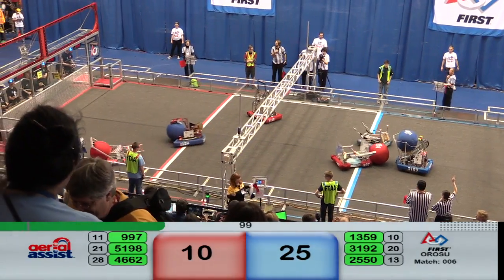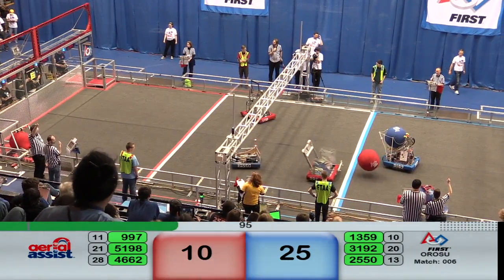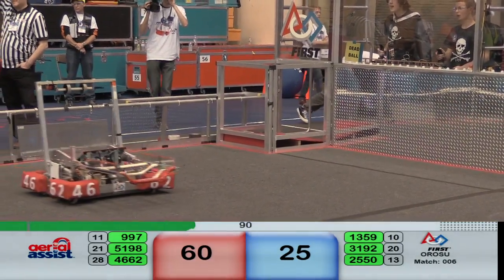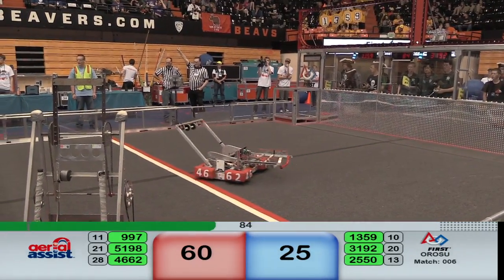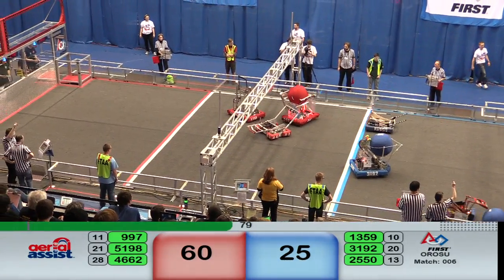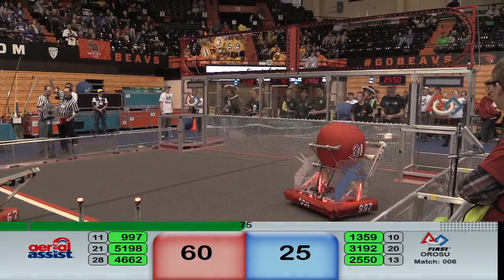9-9-7 looking to grab the Red Lions ball. 25-50 trying to get a test. 13-59 making their way down the field, looking to make a score in the low goal — are they going to get it? Almost. 9-9-7 looking to grab hold of the Red Lions ball once more. 30-59 still trying to score the ball. 9-9-7 making another run down the course. Blue Lions finally scoring the low goal.